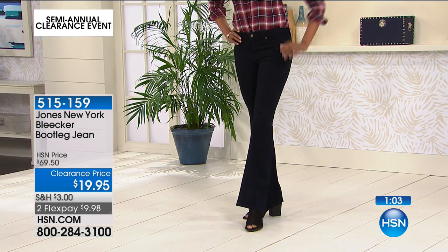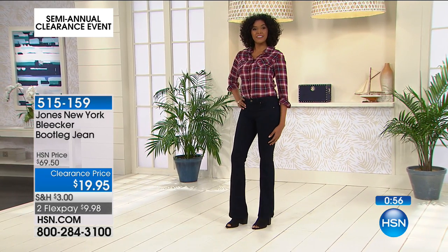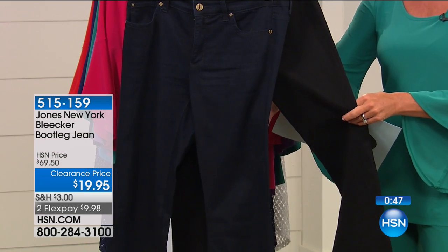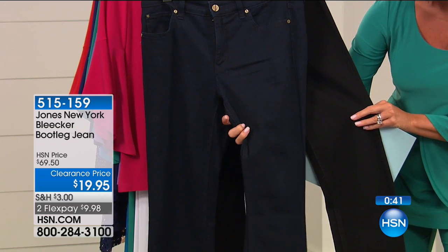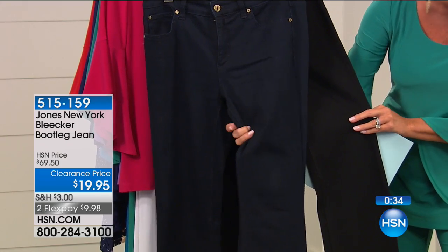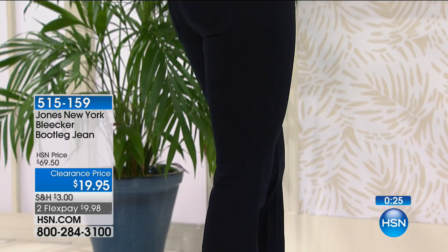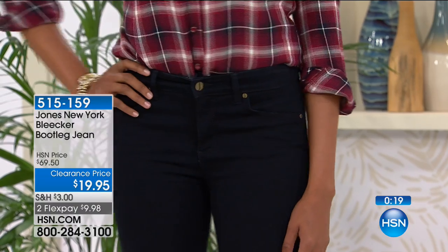We have two great color choices: an indigo rinse — a really deep, rich, dark navy denim — and a black rinse, the deepest of all denims in a solid black. These were originally featured at $69.90 for Jones of New York. On top of the fact that they're under $20 at $19.95, it would be very difficult just to buy the denim for that price. They have great stretch — 72% cotton, 26% poly, 2% elastin — and it's all machine wash, tumble dry.